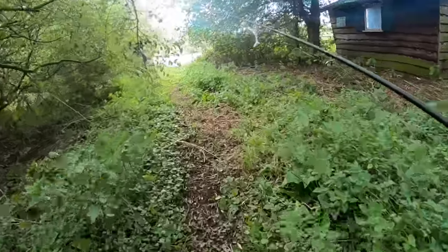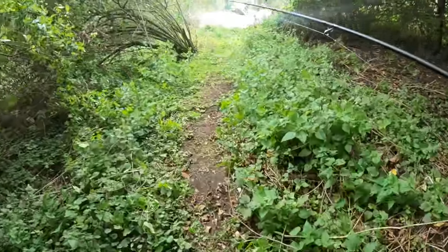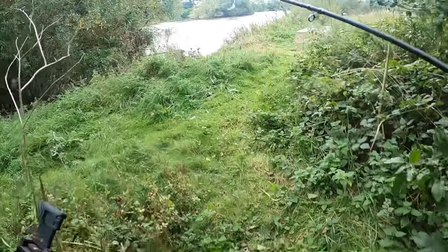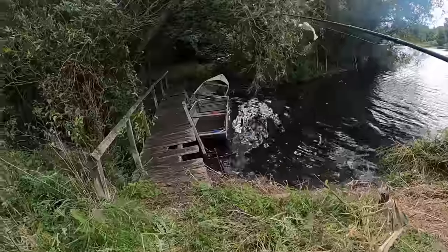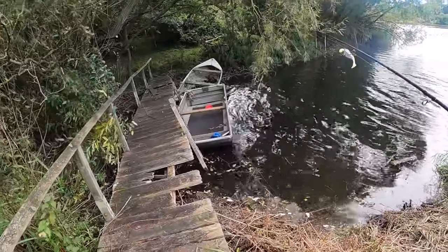It sounds like a very windy day today. I believe the first half of the day we're going to be fishing from the shore and the second half we're going to get out on the boat — not just any boat. Let me show you it now. It's so cool. That's going to be our ride for this evening.